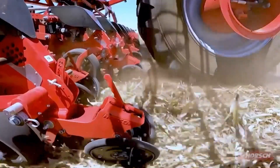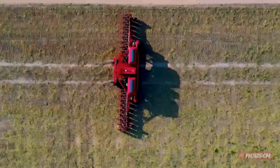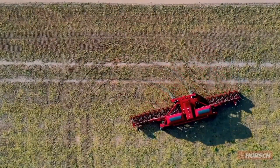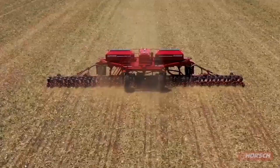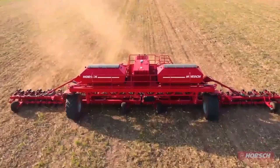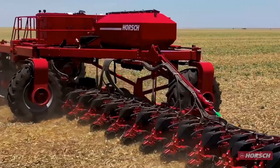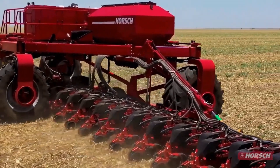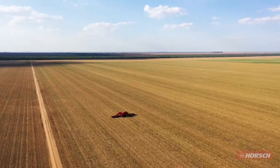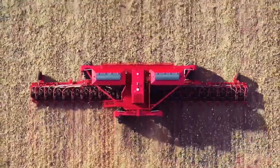Equipped with four wheels and a hydrostatic drive system, the Gantry RG500 moves easily while minimizing soil compaction. This design ensures that the land remains healthy and fertile, even after repeated passes. Its height-adjustable frame is another key feature, allowing it to handle uneven terrain with ease. This adaptability ensures seeds are placed accurately, even on irregular ground, guaranteeing optimal growing conditions.